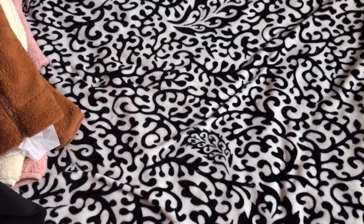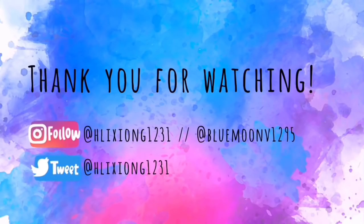That's it guys — I hope you enjoyed, and I'll see you in my next video! Bye bye, love you forever!